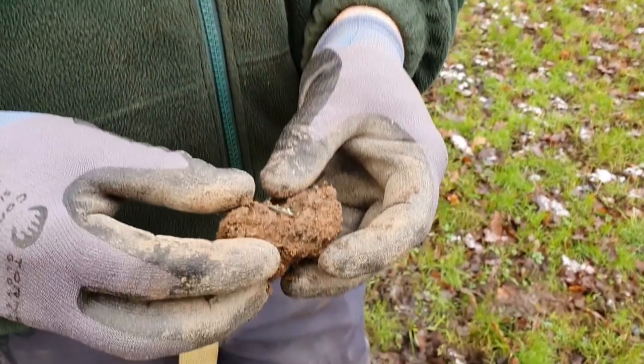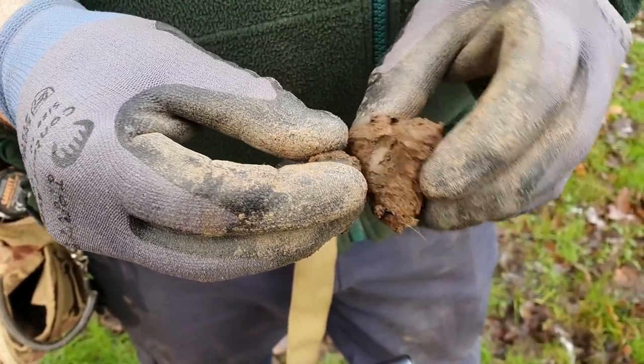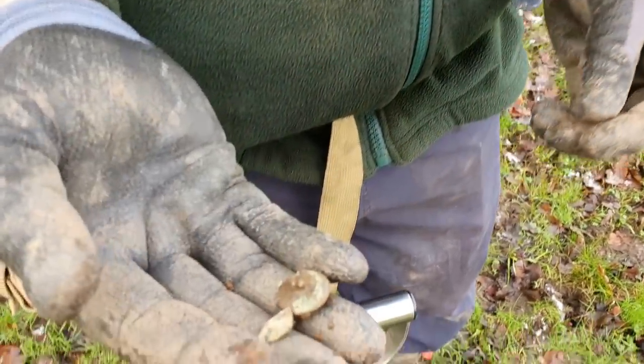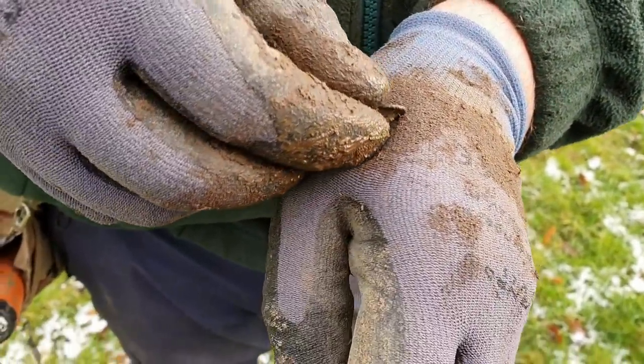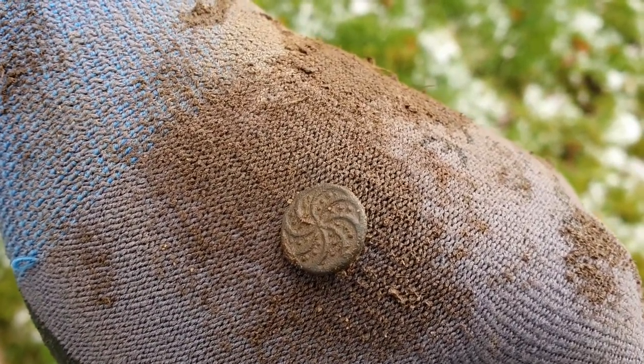Reynolds has come over with another button from button corner — looking like a military one. No, it isn't. It's one of them crumbly pewter buttons. And look at that — it's a little fancy one, ever so small.